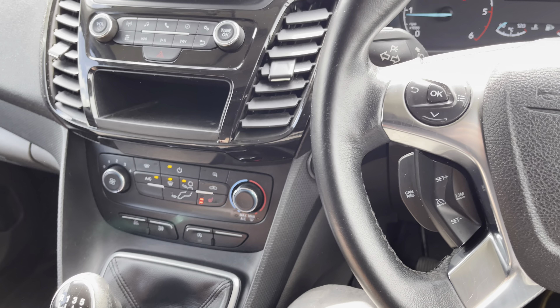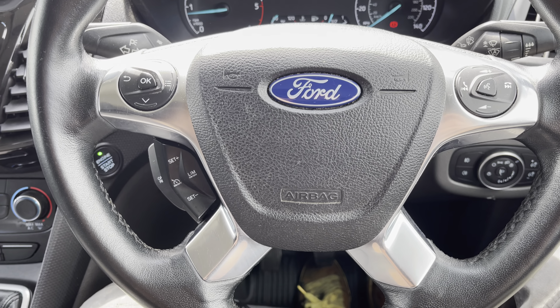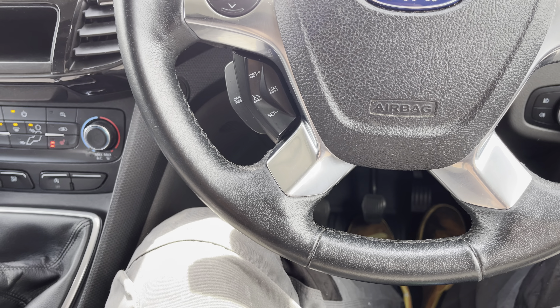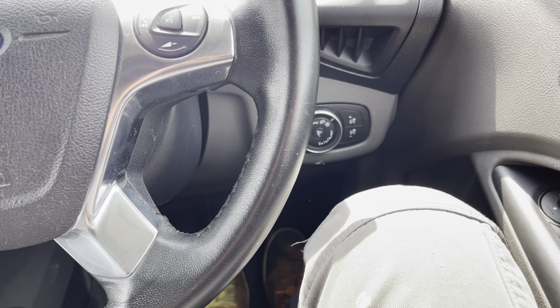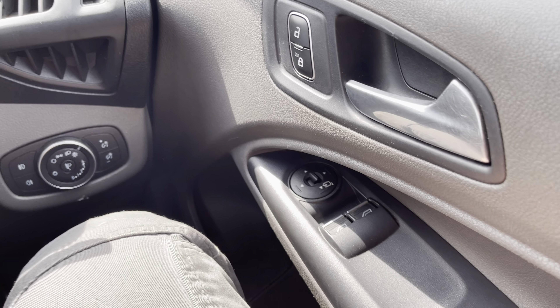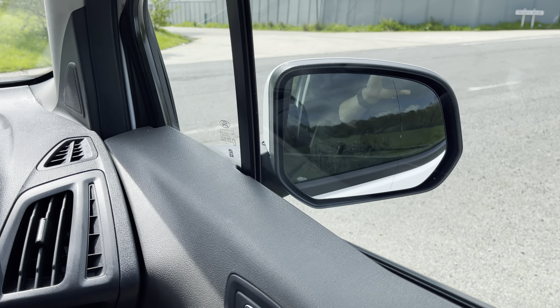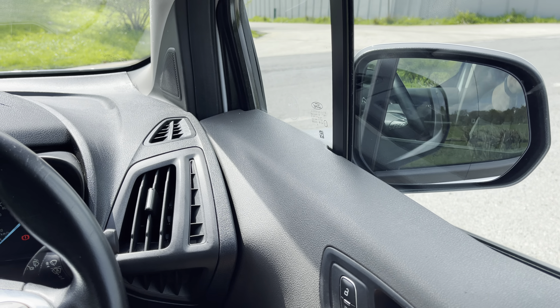Moving to the driver's side, we've got the multifunction leather steering wheel which has, of course, all your controls — cruise control and speed limiter. Automatic lights and wipers as well. And on this side we've got the folding door mirrors, which on the Connects of this age actually fold in automatically when you lock the vehicle, and unfold again when you unlock it.